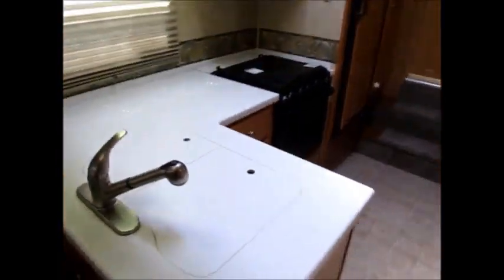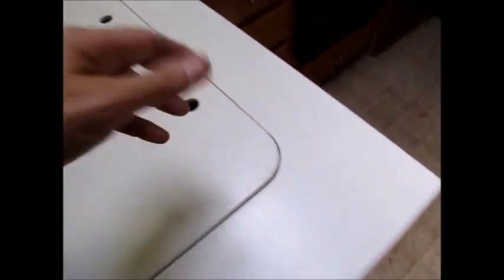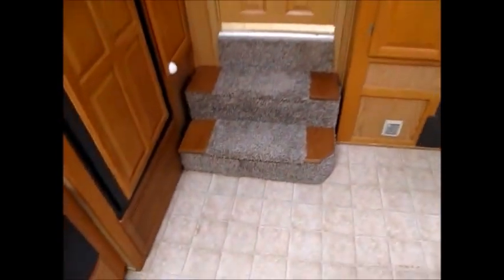This camper has Corian counters — really nice heavy countertop. There's your stove and oven, microwave, and double door refrigerator. Everything is in nice shape in here, and it's really a nice carpet too.